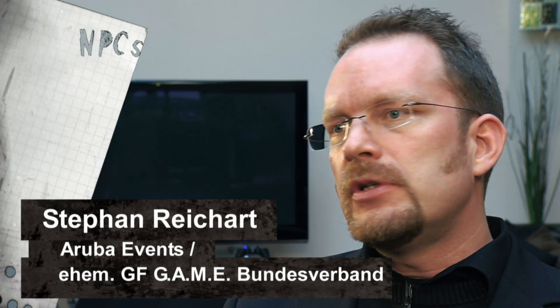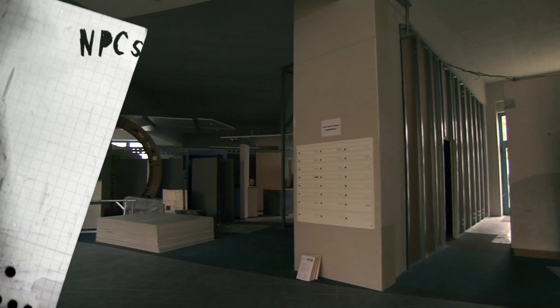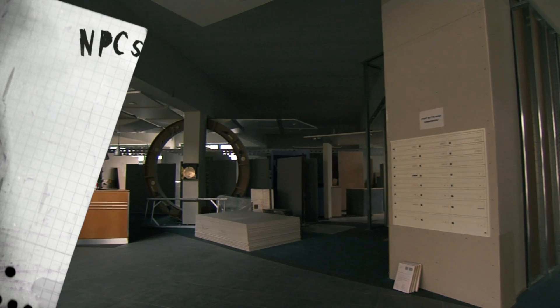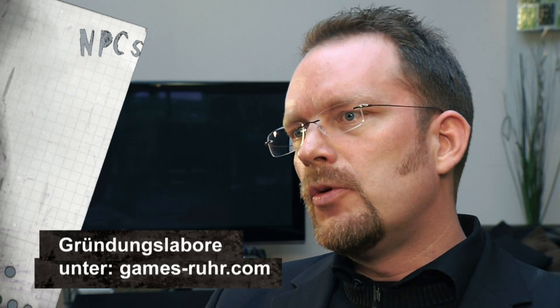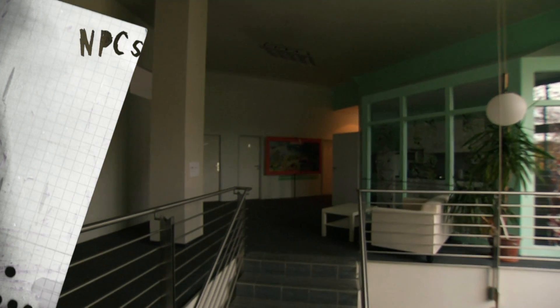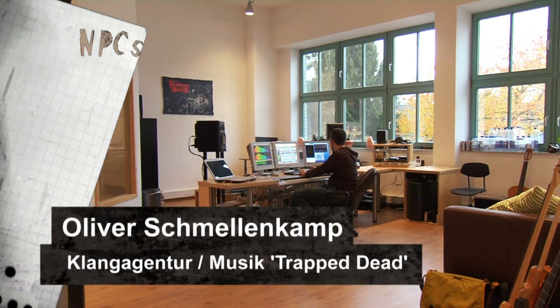Gerade im Spielebereich kannst du heutzutage eigentlich ohne eine vernünftige Anschubfinanzierung kaum was auf die Beine stellen. Während du im Filmbereich durchaus mit einer eigenen Kamera schon einen coolen Film machen kannst. Und diese Anschubinvestition ist ein großes Problem. Wir hier in der Games Factory stellen ja komplette Gründerlabore zur Verfügung, die komplett ausgestattet sind mit Lizenzen, mit Hardware und so weiter, um überhaupt in die Lage versetzt zu werden, legale Prototypen zu entwickeln.